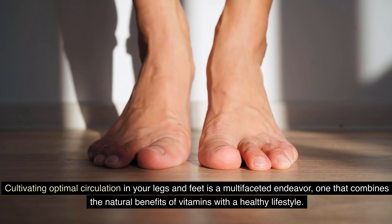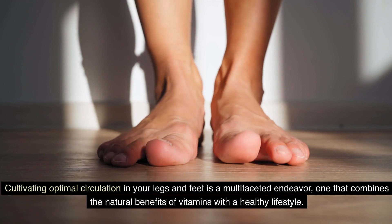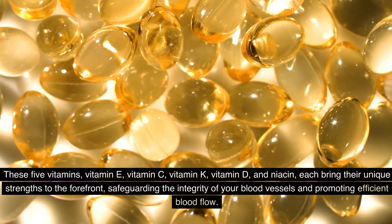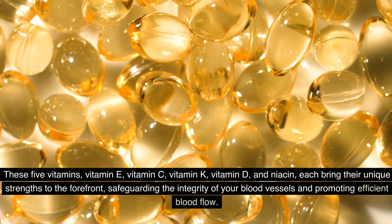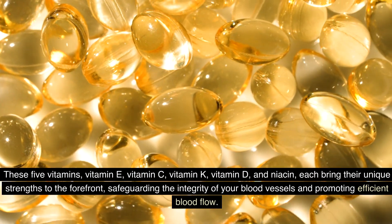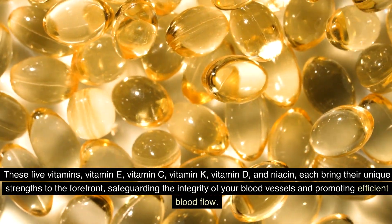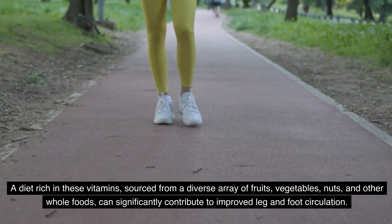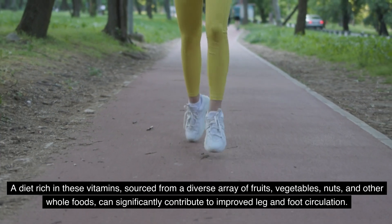Cultivating optimal circulation in your legs and feet is a multifaceted endeavor, one that combines the natural benefits of vitamins with a healthy lifestyle. These five vitamins — vitamin E, vitamin C, vitamin K, vitamin D, and niacin — each bring their unique strengths to the forefront, safeguarding the integrity of your blood vessels and promoting efficient blood flow. A diet rich in these vitamins, sourced from a diverse array of fruits, vegetables, nuts, and other whole foods, can significantly contribute to improved leg and foot circulation.